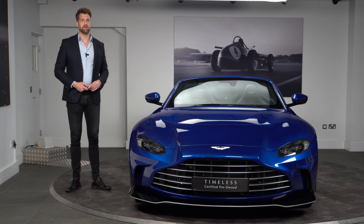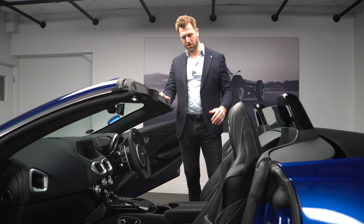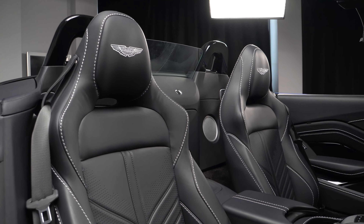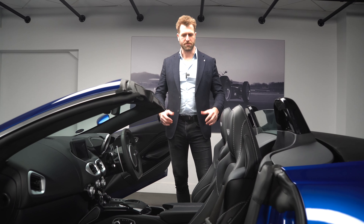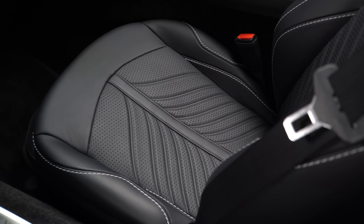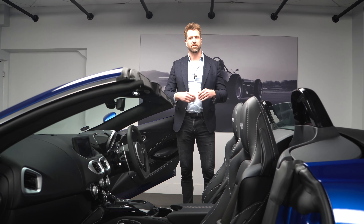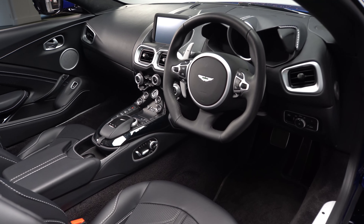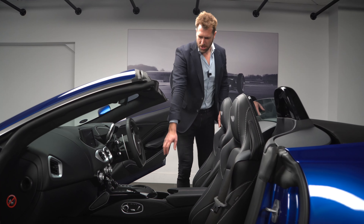Moving to the inside of this V12 Vantage, we have the Sports Plus interior. You have the choice of carbon fibre seats, but this particular car has the Sports Plus seats — stitched and laid out slightly differently to what we've seen before, with this gorgeous V-shape quilting with perforation. This car has heated seats, giving you everything you get on the Vantage with some subtle styling differences inside.